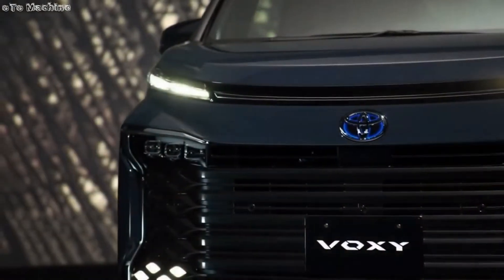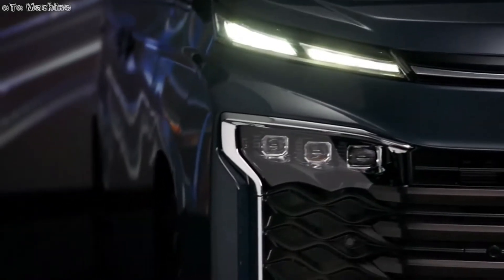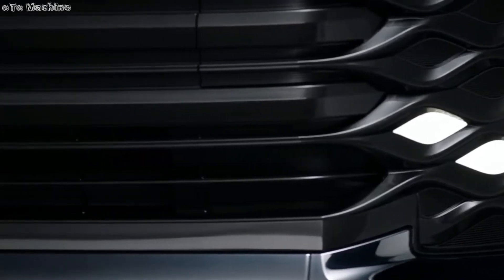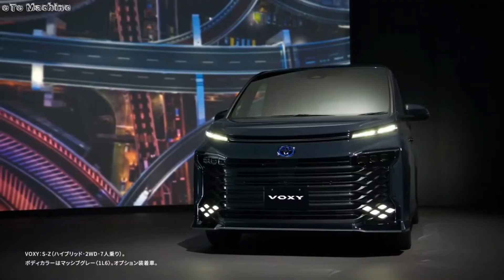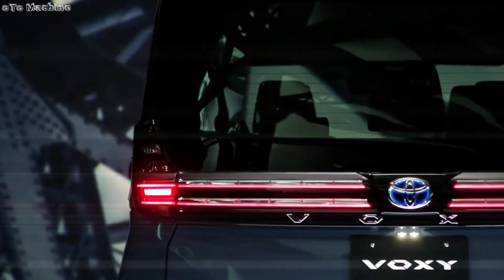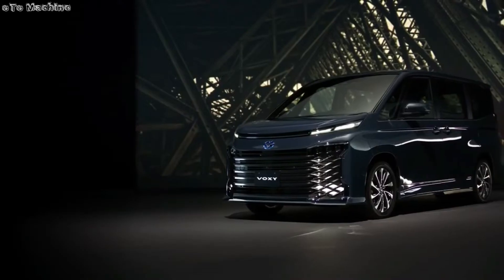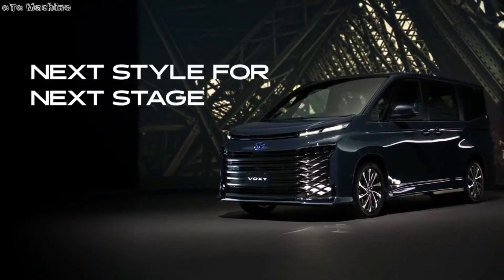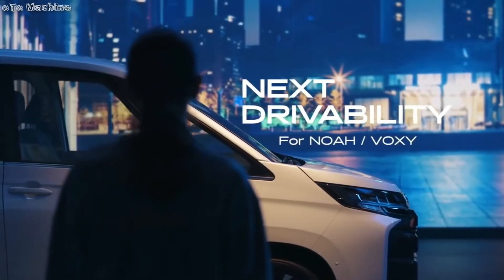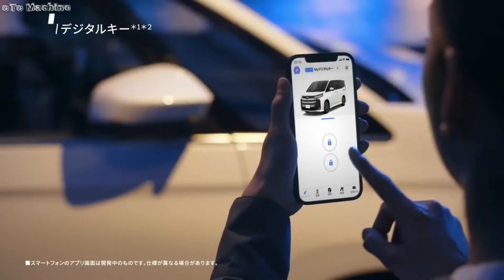The former will flaunt slimmer three-eyed LED headlights. The all-new Voxy will have split headlamps with thin LED DRLs mounted on the top and three-element main lamps positioned in the upper corners of the grille. The bumper of both models, although designed uniquely, feature vertical C-shaped outer ends to complement the sporty look of the lamps.